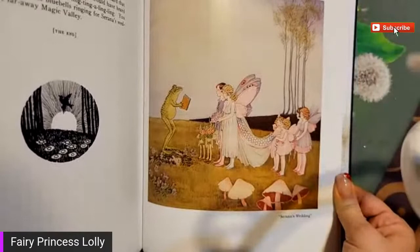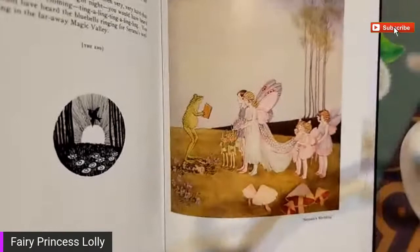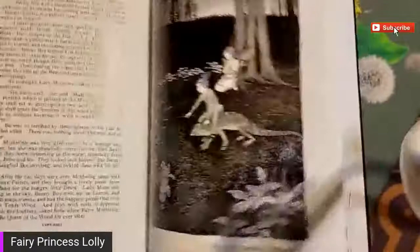Oh, that's a pretty one - that fairy marrying a mortal boy, it looks like, with the little ring bearer boys. I'm kind of curious now because there are so many koala bears in here - did they just like koala bears, or were they actually Australian or from New Zealand? Let's see.